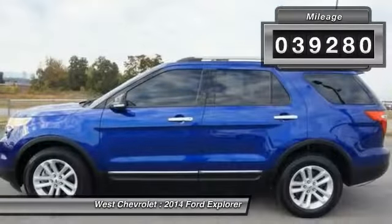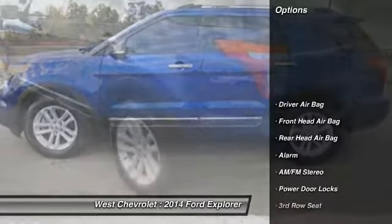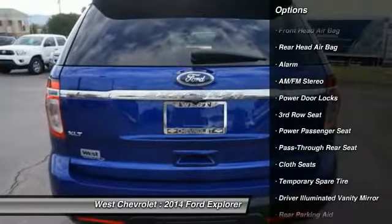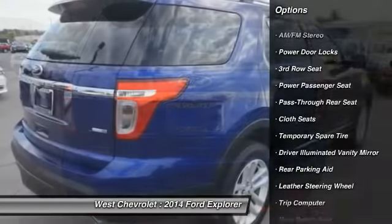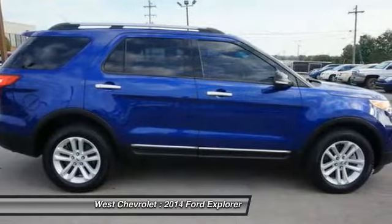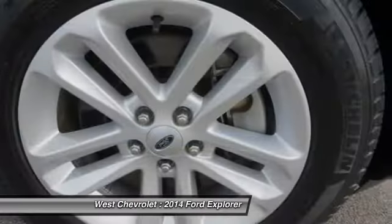Here are some of this vehicle's great options: stability control, traction control, steering wheel audio controls, power passenger seat, keyless entry, leather-wrapped steering wheel, Bluetooth, adjustable steering wheel, power steering, and driver airbag.